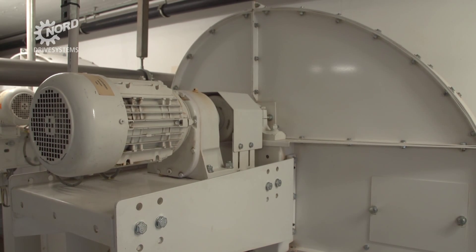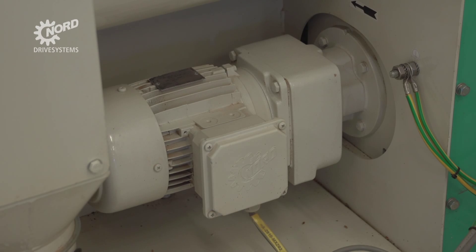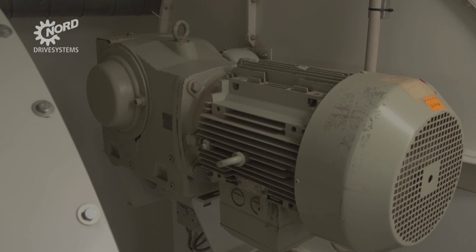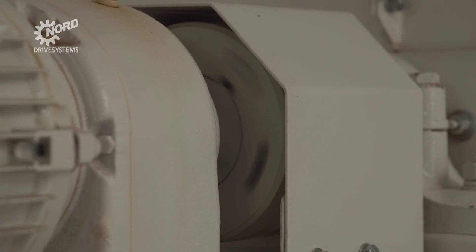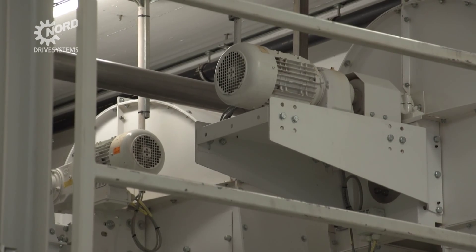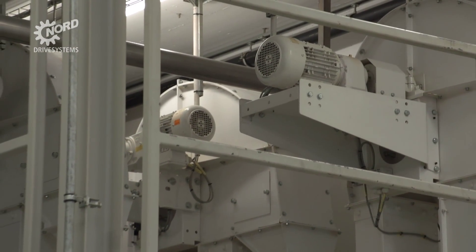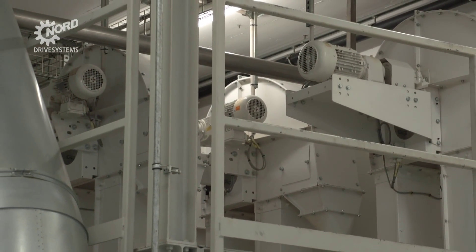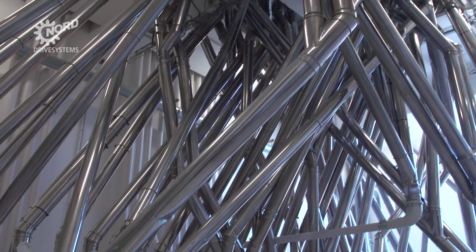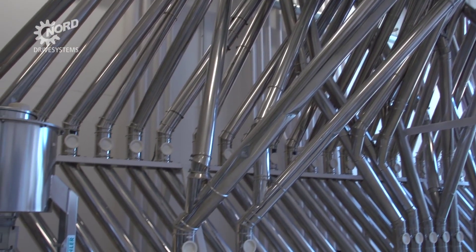For processing, raw materials stored in silo bins on the upper floors must first be conveyed to the ground floor. They are transported by belt and bucket elevators equipped with geared motors from Nord drive systems. The grain then passes through a pipe system that extends for some 2,500 metres throughout the facility.